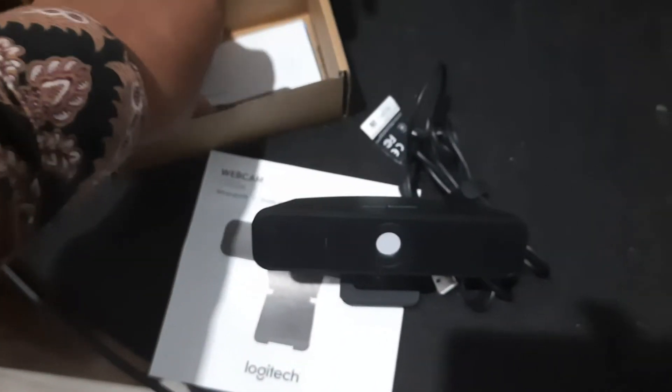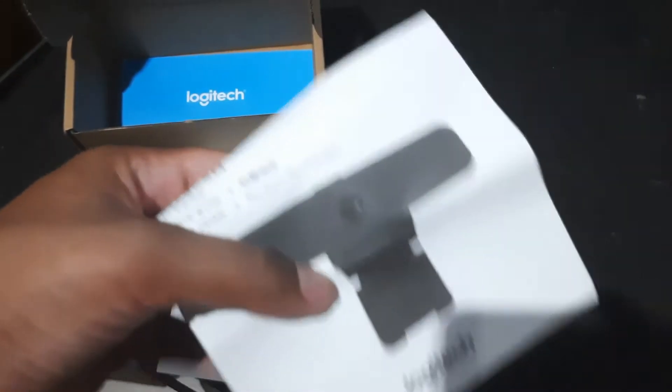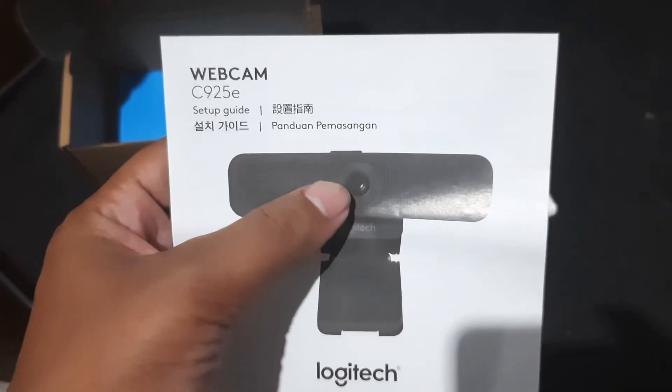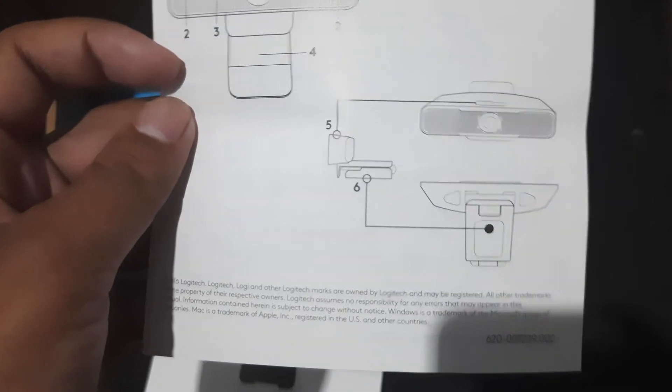The LogiTune desktop app simplifies personal device control and customization on select models including the C925e. The mini app works unobtrusively on your screen for uninterrupted video collaboration, providing zoom in/out, color presets, color adjustments, manual focus, and easy download of firmware updates.